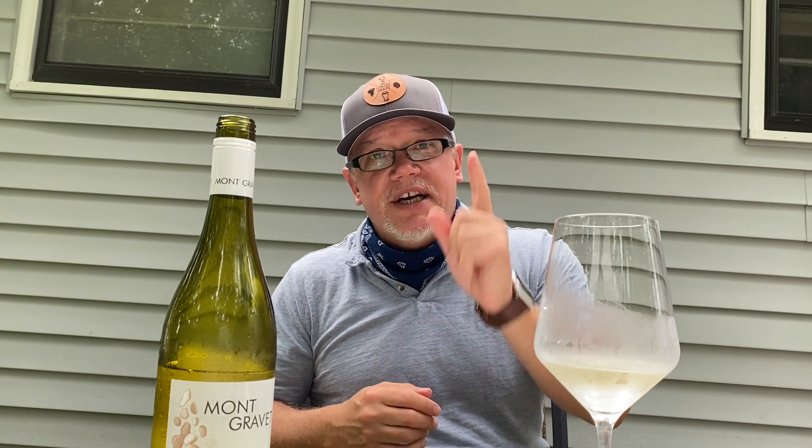I challenge you to check this out — step outside your box and try a different white wine. This is Montgravit Côtes de Gascogne. Check it out. The Loaded Grape — cheers!